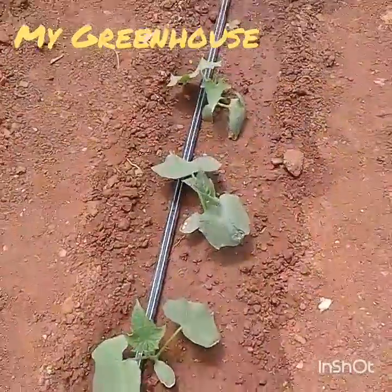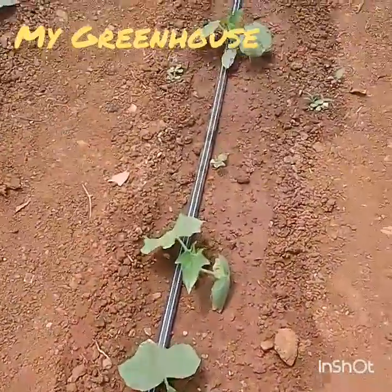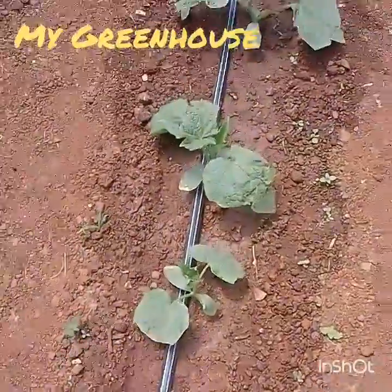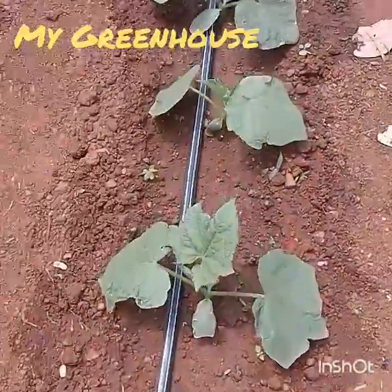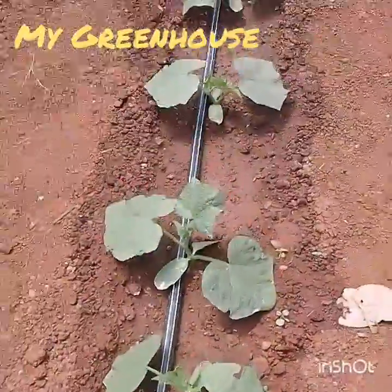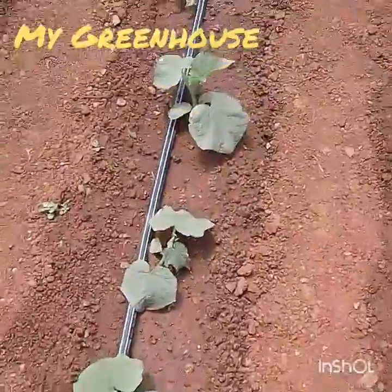Hello everybody, welcome back to growing English cucumbers in Zimbabwe. This is week two — can you believe it? Look at how fast they've grown. This is amazing. It looks like we'll be harvesting quickly.